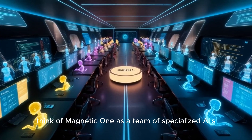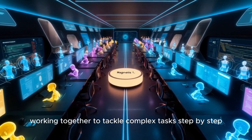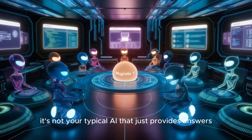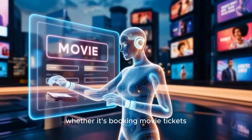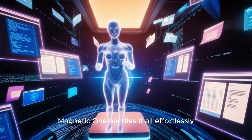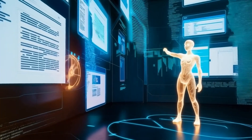Think of Magentic One as a team of specialized AIs, each with unique skills, working together to tackle complex tasks step by step. It's not your typical AI that just provides answers — instead, it takes action, whether it's booking movie tickets, writing code, or navigating files on your device.